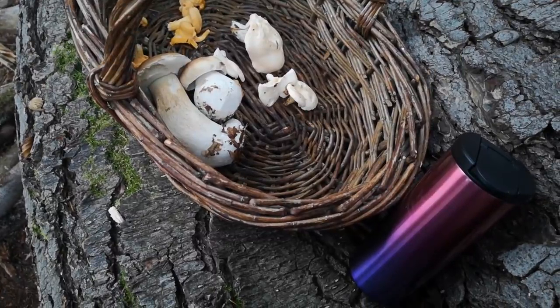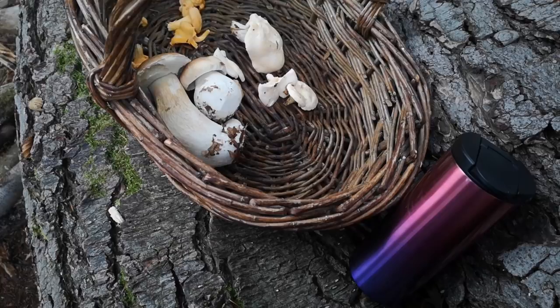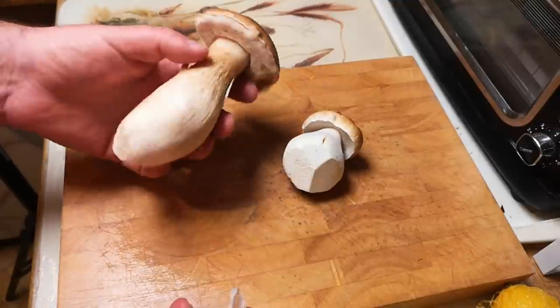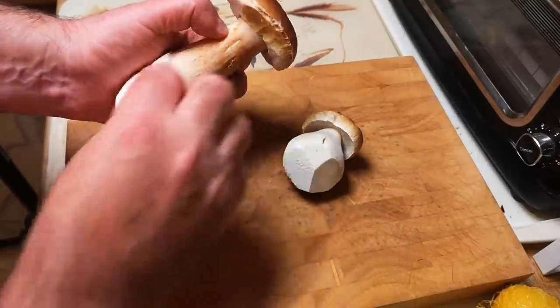I returned home with this basket of mushrooms. The chanterelles and hedgehog fungi I had in an omelette for breakfast the next day. However, the ceps were a bit of a quandary — as a sautéed or freshly cooked mushroom I find them a bit slimy and uninteresting in texture. So I decided to try something different: I'd heard of a recipe where you can make something that supposedly resembles battered seafood scampi out of fresh ceps. So I've got these lovely porcini — Boletus edulis, cep, penny bun, whatever you want to call them.